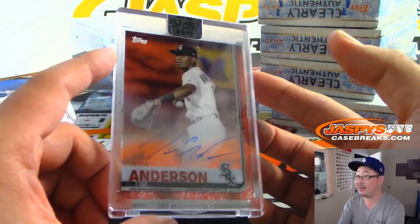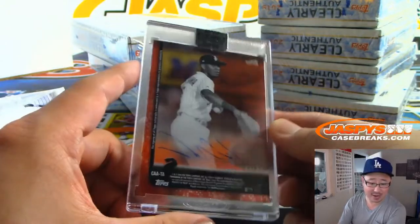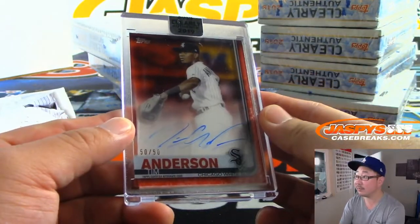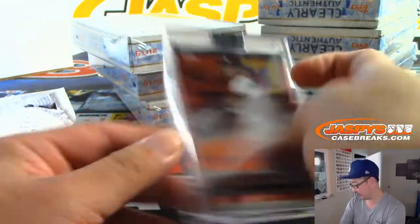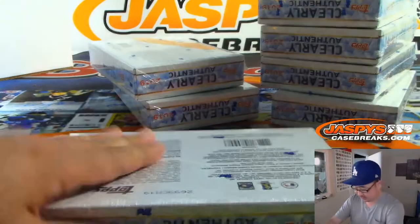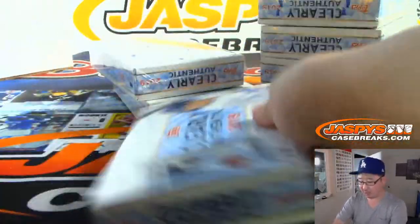We've got Tim Anderson, 50 out of 50 — Tim Anderson, White Sox. Nick B with that one. Tim Anderson had a pretty good season, pretty fun to watch.